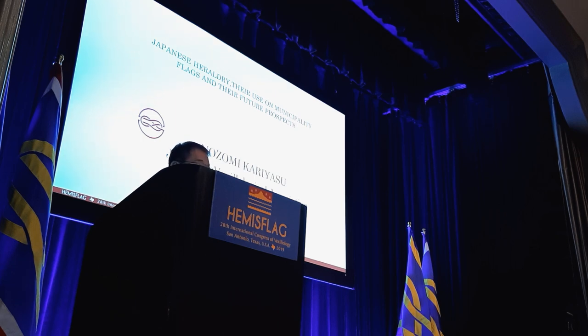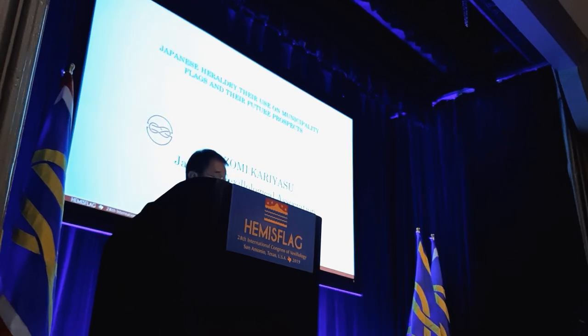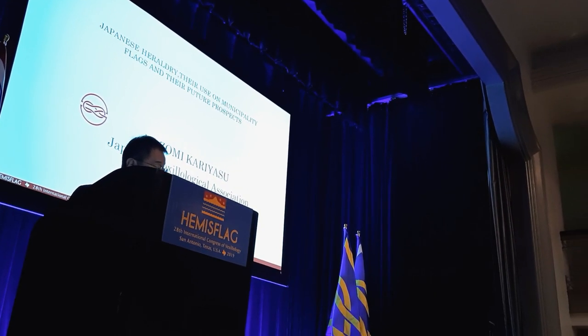We enjoyed the excursion tour to Austin yesterday. We could see Dixie Flag and Barnard Company's facilities and Dr. Whitney Smith's flag collection, which is very much informative. I know Whitney visited Japan one time, many years ago, to research Japanese heraldry and old heraldry flags.